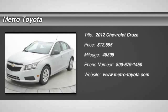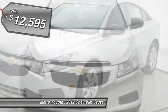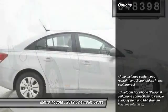2012 Cruze. The Cruze blueprint calls for more than you'd expect and is priced below $15,000. This vehicle has less than 50,000 miles. Here are some of this vehicle's great options.